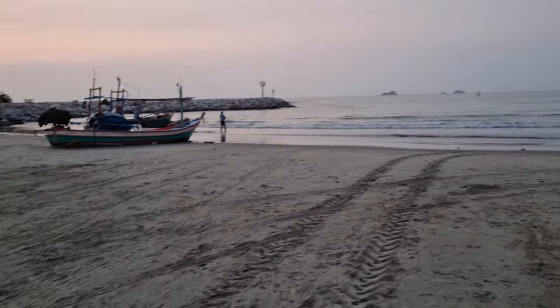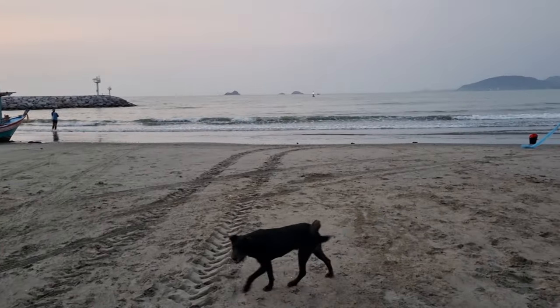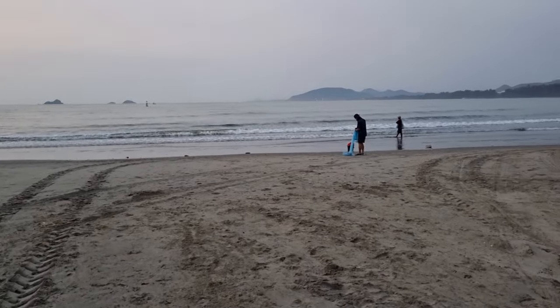Good morning world. Welcome to Hua Hin, Thailand. Welcome to Eric Living in Hua Hin, Thailand. Good morning. Just having my morning walk on the beach. Hello, fishermen.